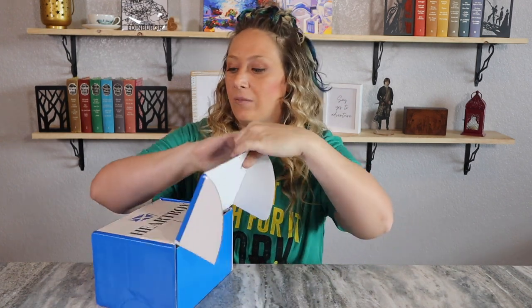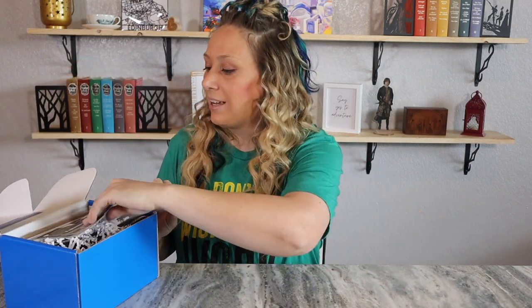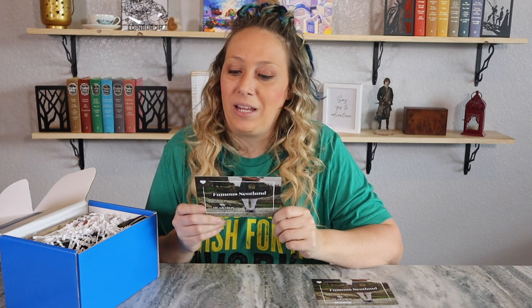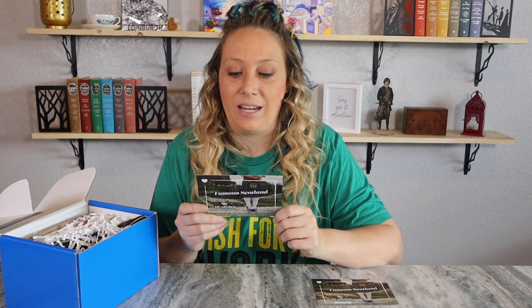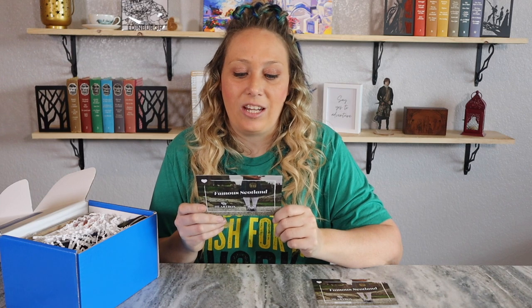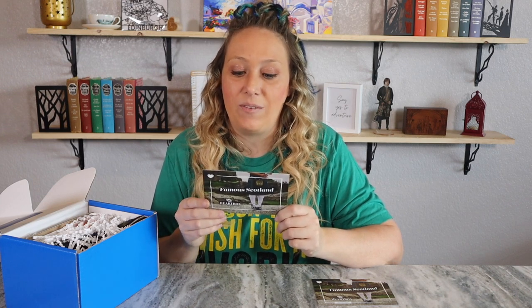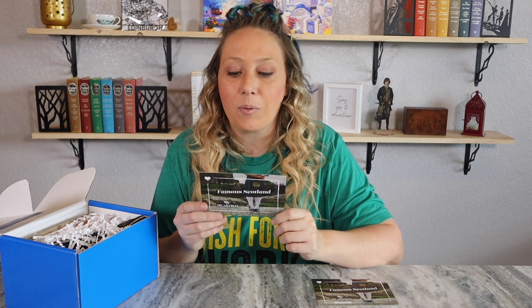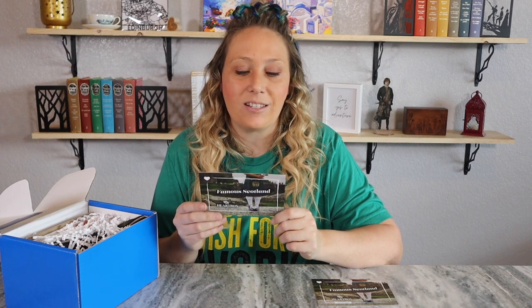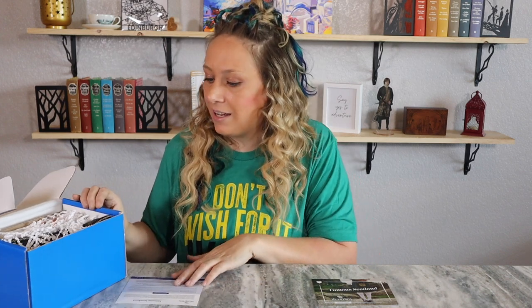Each box will have between five and six products with a general theme. Today's theme is Famous Scotland. This is the recipe card and this is the product guide. It says: with only five million people living in Scotland, would you believe our bonnie wee country invented so much of the modern world? We are famous for many wonderful things — from textiles to food and drink and technology — and that's before we even start on the inventions. This month we celebrate with great Scottish pride all the things Scotland is famous for.